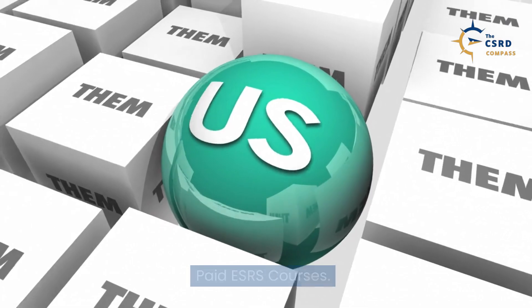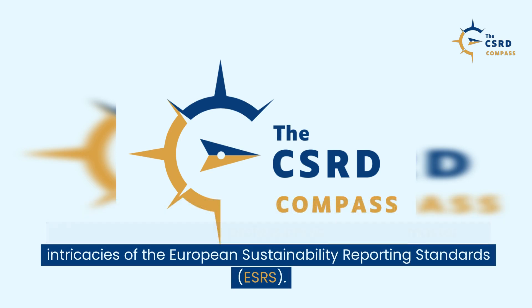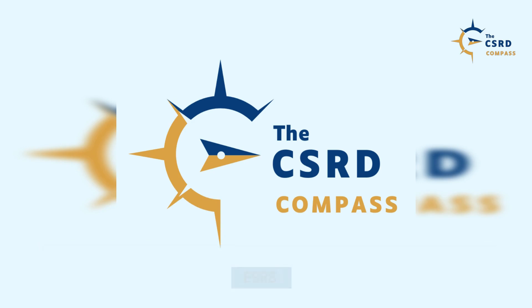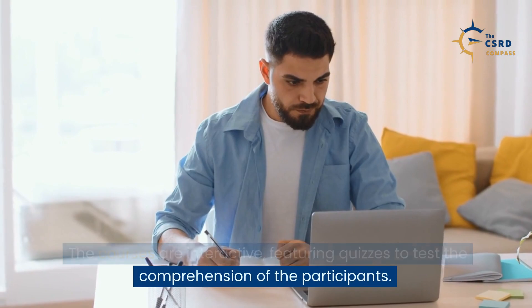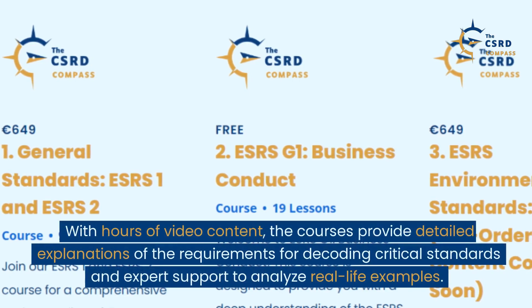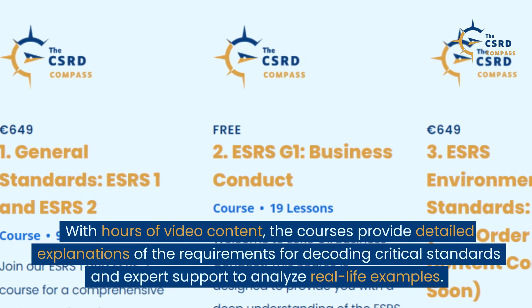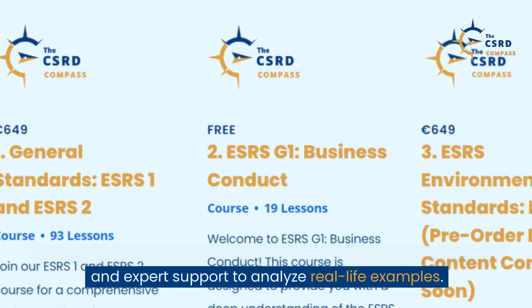Paid ESRS courses. The paid ESRS courses by the CSRD Compass is a unique learning experience designed for professionals seeking to master the intricacies of the European Sustainability Reporting Standards, ESRS. The courses are interactive, featuring quizzes to test the comprehension of participants. With hours of video content, the courses provide detailed explanations of the requirements for decoding critical standards and expert support to analyze real-life examples.